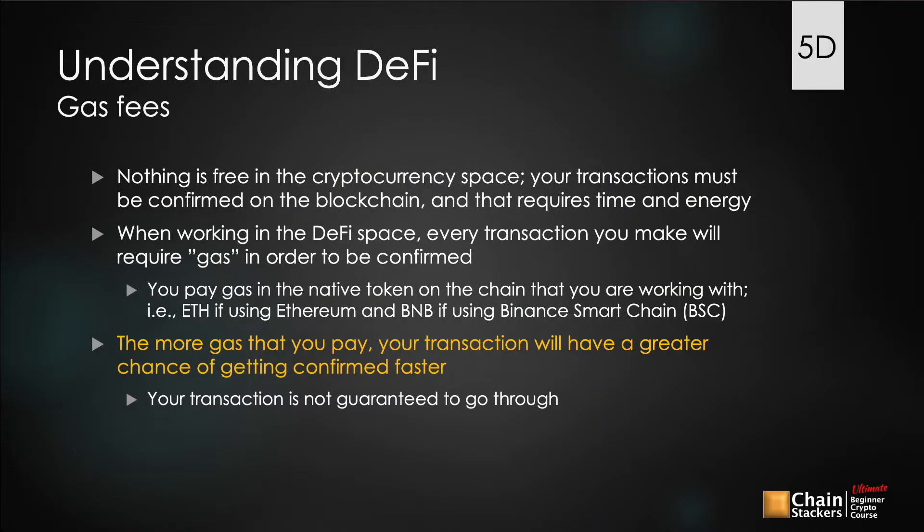Lesson 5D: Understanding DeFi gas fees. In the cryptocurrency space, nothing is free. Your transactions must be confirmed on the blockchain, and that requires time and energy. So while you're working in the DeFi space, every transaction you make will require a gas fee in order to be confirmed. What is this gas fee and why are you paying gas for a transaction on the blockchain? It takes time, computing power, and energy to confirm blocks on the blockchain.